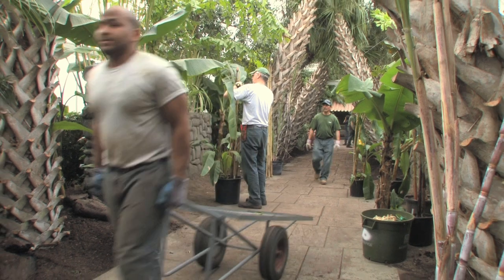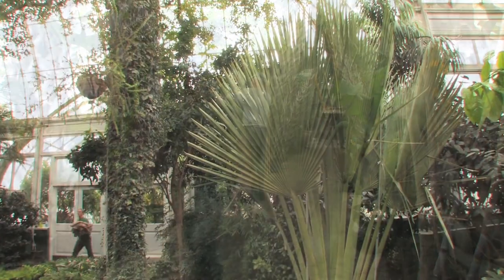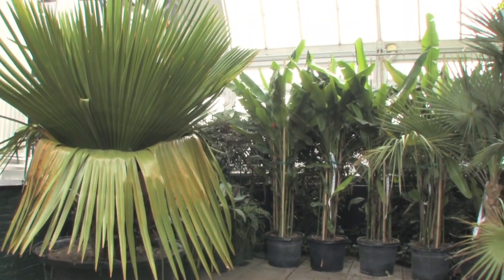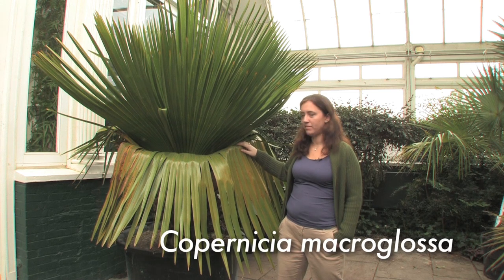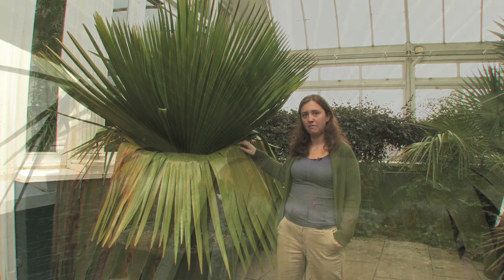Geographically themed orchid shows give us the opportunity to show off some of our rare plants from the collections. So we've just installed a Cupernicia gigas and also a Cupernicia macroglossa — the Cuban petticoat palm. It's a rare palm and it's one of the plants that we're really excited to showcase for the orchid show, Cuba in Flower.